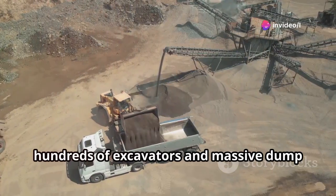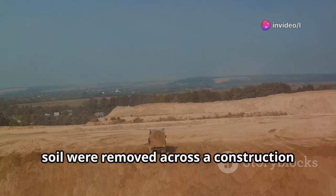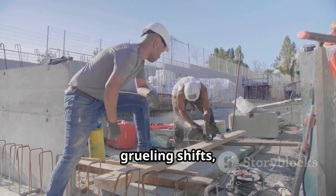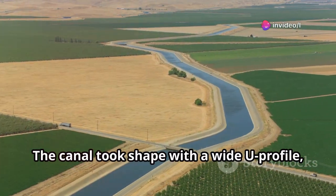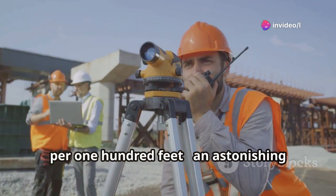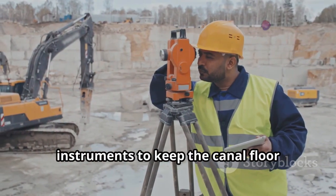With the groundwork ready, hundreds of excavators and massive dump trucks launched one of Israel's largest ever earth-moving operations. Each day, over 70,000 tons of sand and soil were removed across a construction corridor stretching nearly 250 miles. More than 1,200 engineers and workers rotated through grueling shifts, enduring desert heat that often surpassed 115 degrees Fahrenheit. The canal took shape with a wide U-profile, roughly 150 feet across and 23 feet deep. To allow natural water flow without pumps, its slope was maintained at just one inch per 100 feet — an astonishing precision for such distance. Survey crews rechecked elevation every 160 feet using laser instruments to keep the canal floor perfectly aligned.